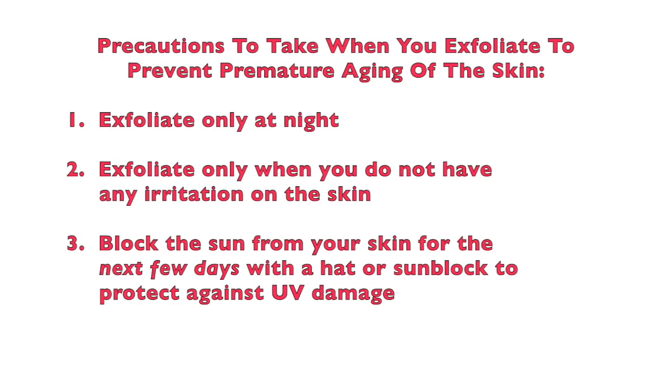Being in a constant state of inflammation, like people that use Retin-A, is really harmful for your skin and puts your body through a lot of extra work that is not necessary. Some precautions you should take when you exfoliate: exfoliate only at night, so you're not going right out into the sunshine. Only exfoliate when you don't have any active irritation on your skin, like acne or rashes. And you want to block the sun from your skin for the next few days.